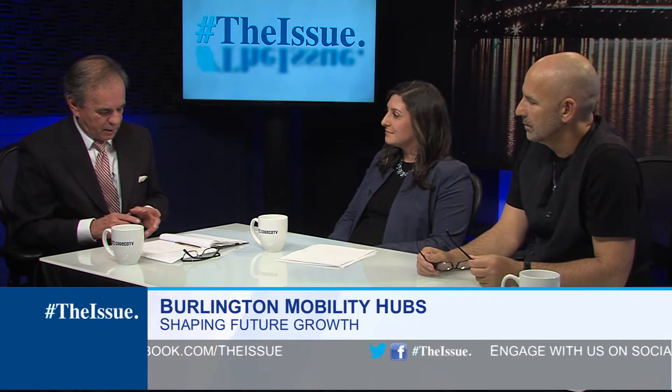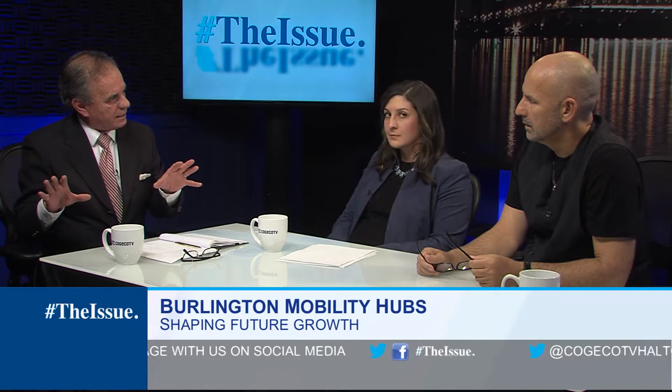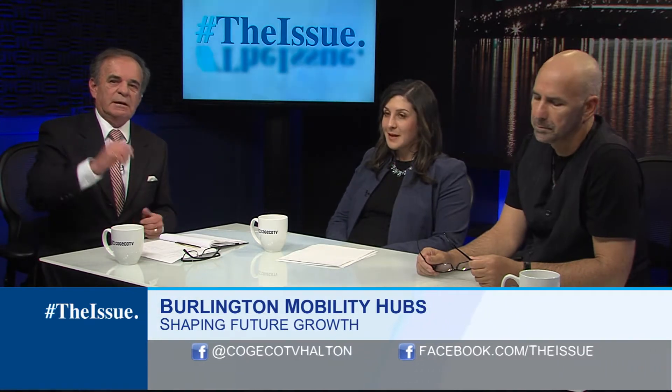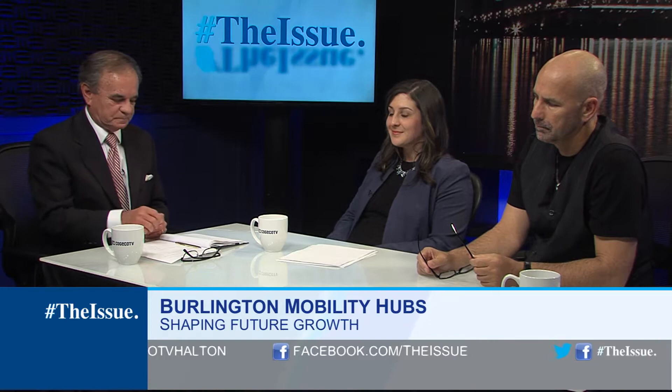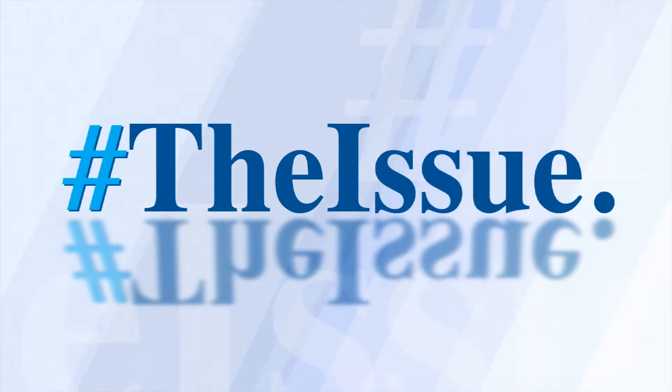We're going to take a break right now, and when we come back we'll have about five or six minutes. We'll put up those mobility hubs again so people can see where they're located. Welcome back to The Issue — I'm Mark Carr with co-host Casey Cosgrove and our Manager of Mobility Hubs, Rosa Bustamante.